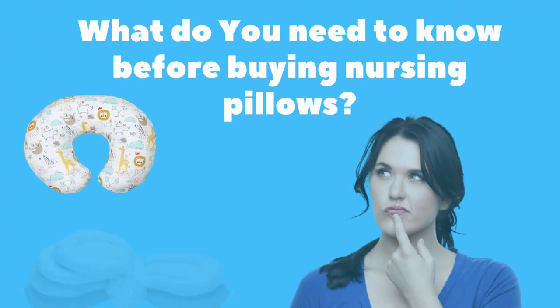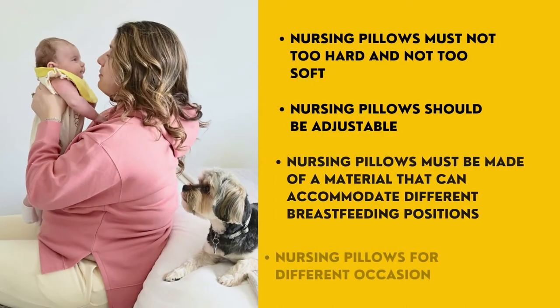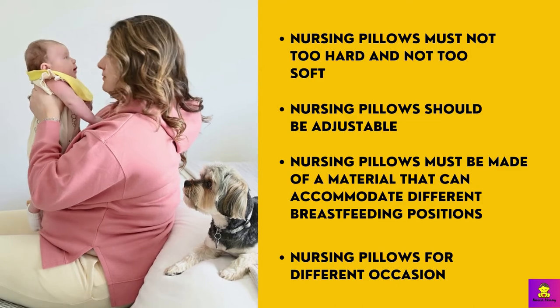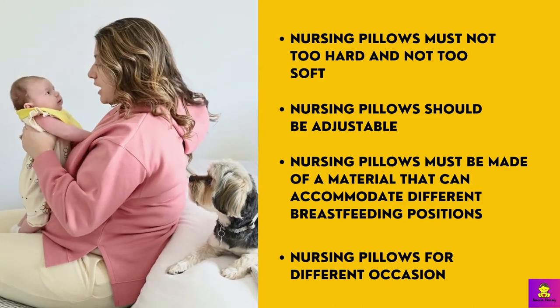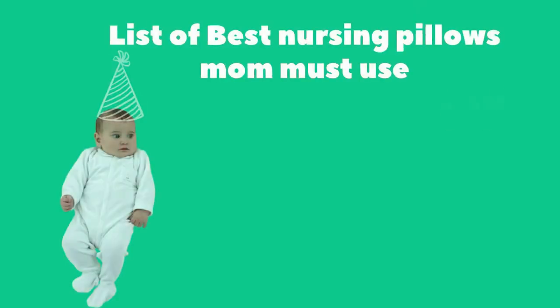What do you need to know before buying nursing pillows? Choosing the best nursing pillow will be a tough task for new mothers, but I have reviewed the best options. Nursing pillows must not be too hard and not too soft. They should be adjustable, and must be made of material that can accommodate different breastfeeding positions.